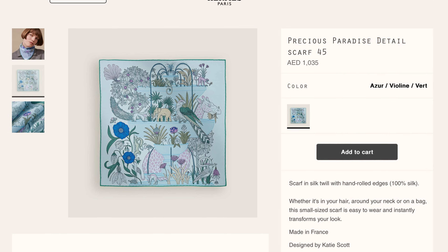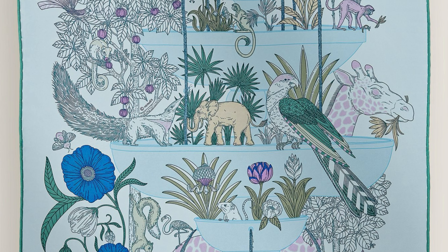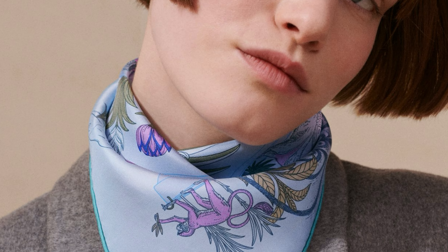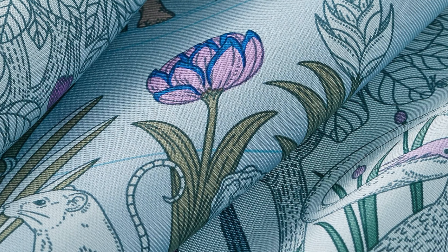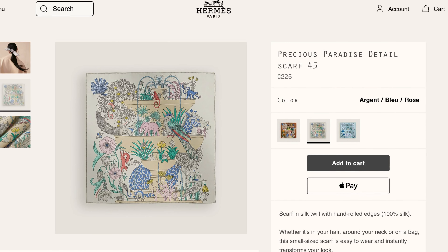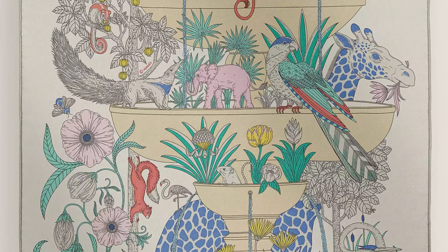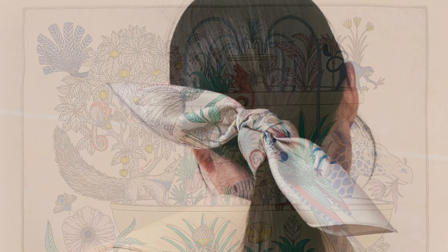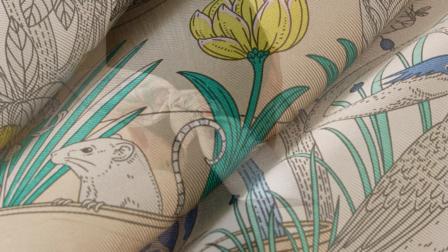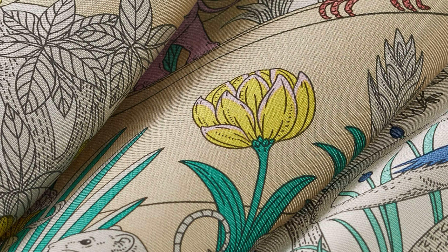We'll start with a 45-centimeter Gavroche from the women's collection, based on Katie Scott's Precious Paradise design from Spring-Summer 2024. If you'd like to learn more about that, you can check out my review of the 90-centimeter version — that was one of my top picks from the season. Katie Scott has brought us designs such as Lantone Ballon, Cocarde, Index Palmarum, Toucan de Paradis, and more. This 45-centimeter extracts one corner of the original design with the giraffe peeking out from behind the fountain. I've seen this so far in at least three colorways, all of which seem to have contrast hems.